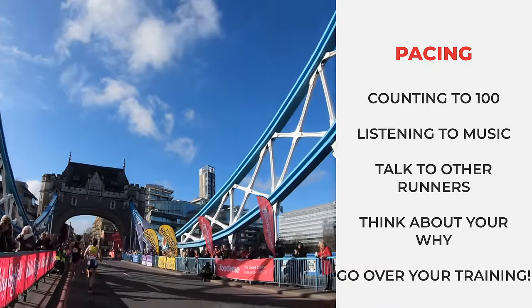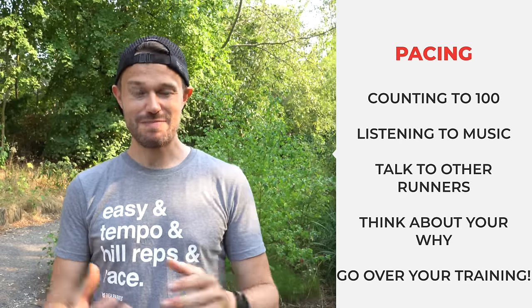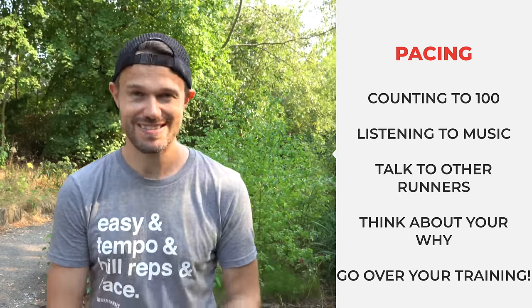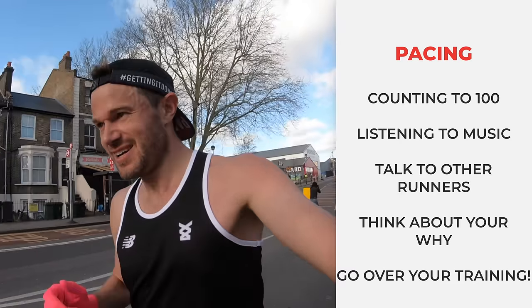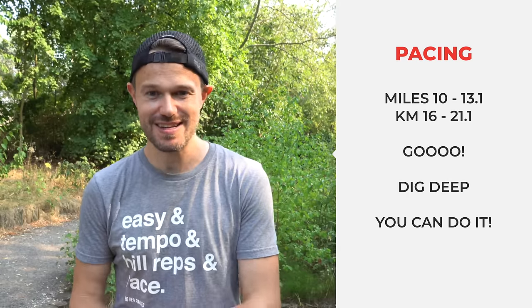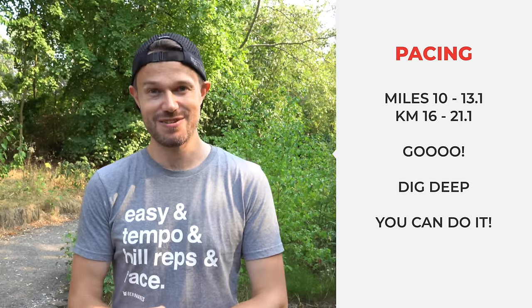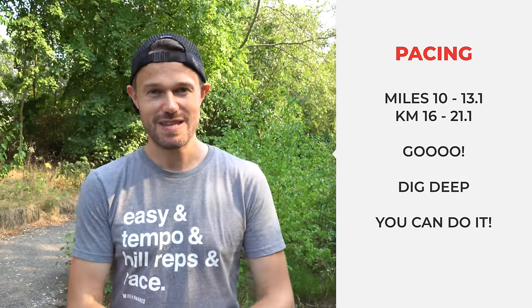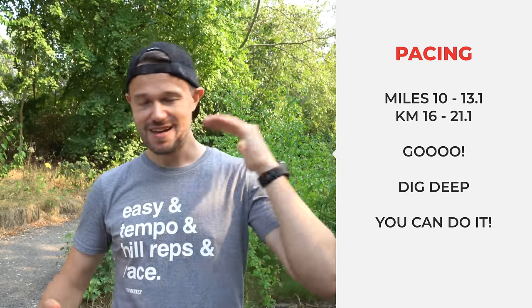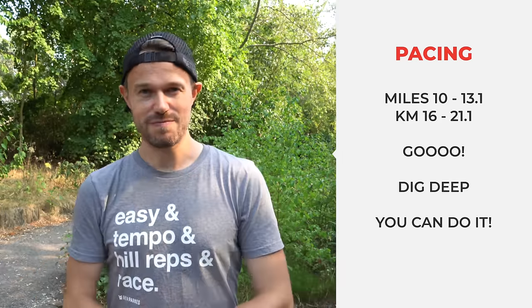Think about your friends and family, the people you might be raising money for, and most importantly think back to all those hard training sessions you've done — this is your moment to shine. When you get to that 10 to 13 miles — park run to go, 5k to go — get your head down, pump up your chest, open the taps and give it your all. Start just below goal pace, run at goal pace through the middle, then push ahead of goal pace to bring it home and get that PB.